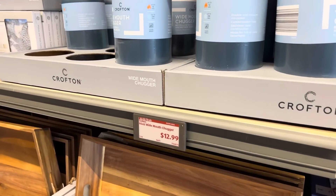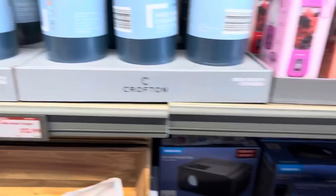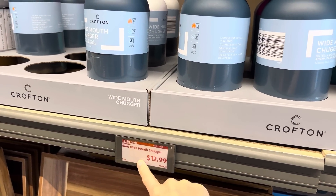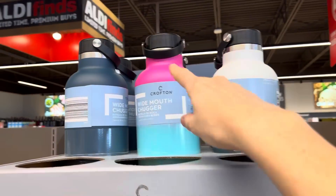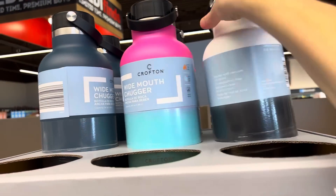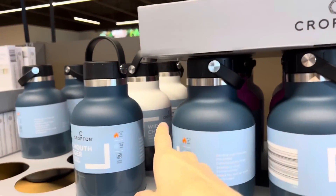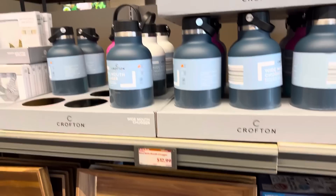Right next door — guys, I've been working out a lot, I've been lifting weights. These skinny little arms are getting their weights going on! $12.99 — look at how much water: 64 ounces. The wide mouth chugger — I love the colors. This pretty blue, we've got white, and dual colored options, plus white and black. $12.99. How many of you are good at drinking your water? I'm getting better, I will say.